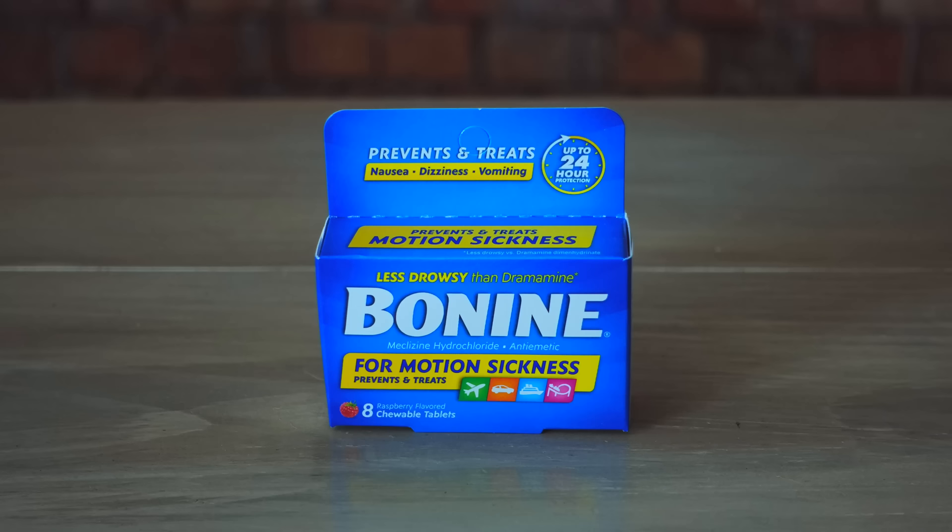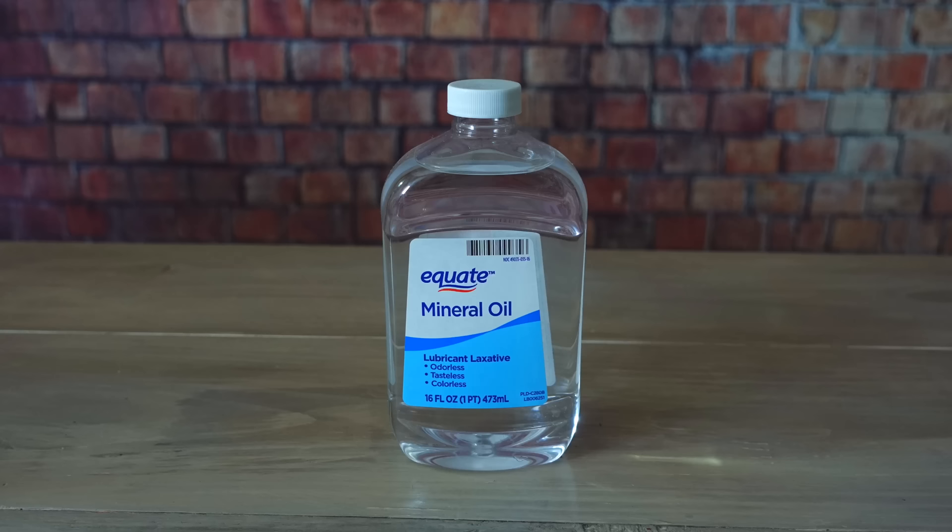Meclizine is another good medication to have around. It's mainly meant to treat things like motion sickness, but it can also help with nausea and vomiting. One thing to know about it is that it can cause drowsiness, which could be a good thing or a bad thing depending on how sick you are and the situation you're in. It's also a good idea to have some laxatives on hand, things like mineral oil, because sometimes things are stopped up and you need to get them running again.